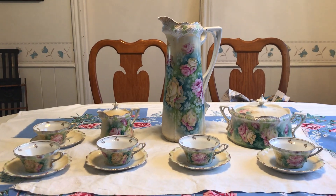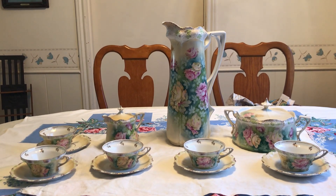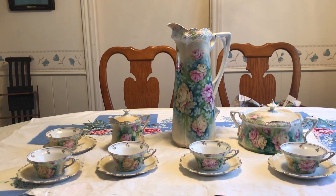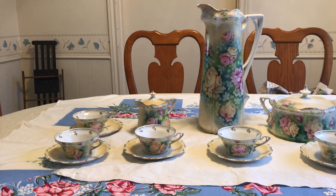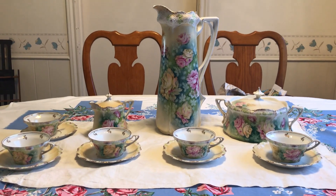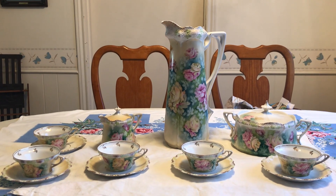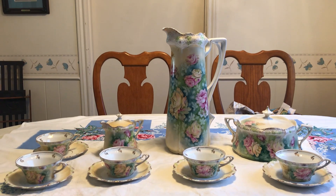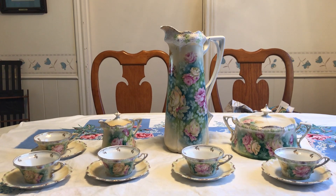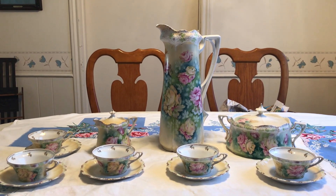That is a purchase of RS Prussia. A friend contacted me and said, 'Hey, isn't this your China? I saw it on marketplace.' It was the cups, the syrup pitcher without the underplate, and the cracker jar. I said yes, and she said she'd get it for me because I was out of town. It was $40, so she ran up and got it. We found out the woman had purchased everything at an estate sale or garage sale for $30.